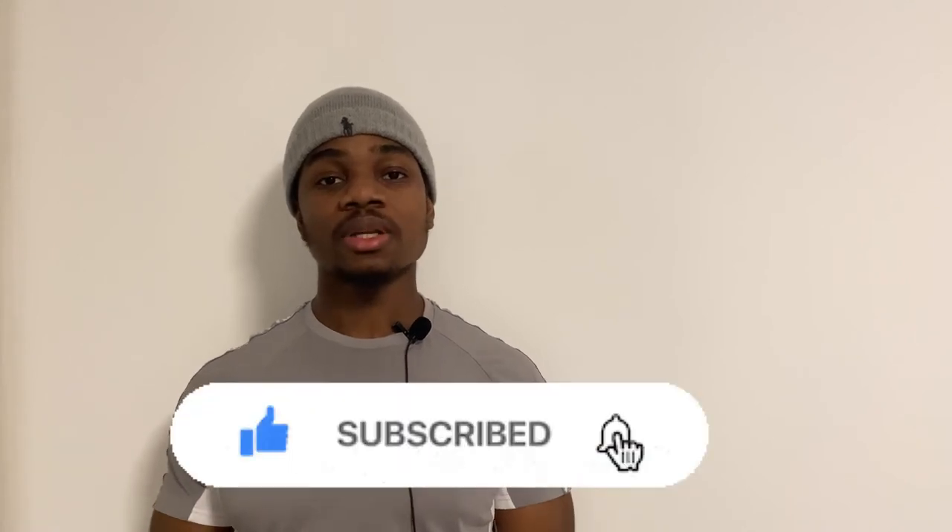If you enjoyed this video, please give it a thumbs up, subscribe to the channel, and hit that notification bell for the latest brand opportunities. As I said, I told you guys I wasn't going to sell a single share of NEO and we've seen what it's done this past week. Also join the free Discord — link is in the description — where I have buying opportunities and buy and sell alerts. Any questions or suggestions, drop them in the comments below.